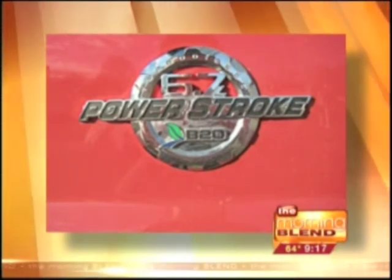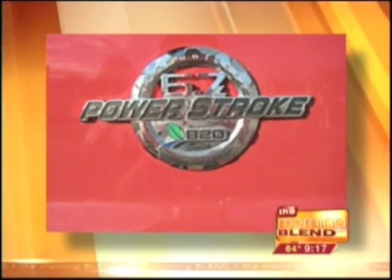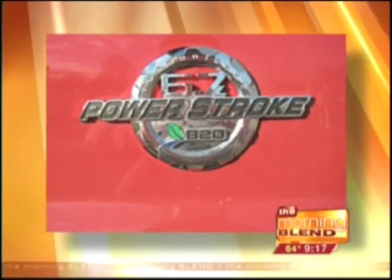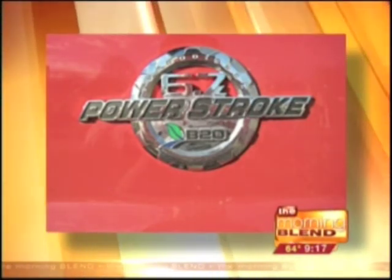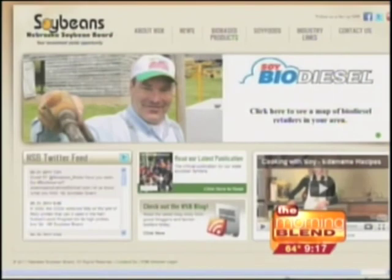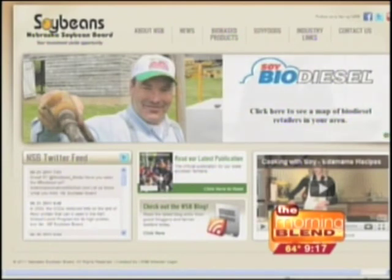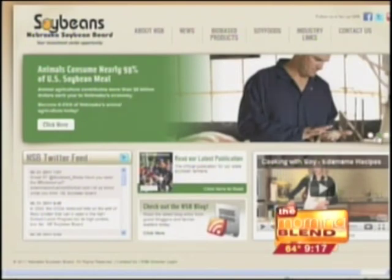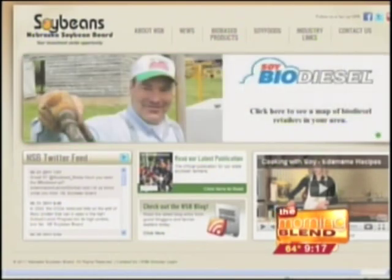The benefits are incredible — a 75% reduction in greenhouse gas emissions — and if the decision happens at the pump and that's the only effort required out of us as consumers, and the cost is comparable, it's sort of a no-brainer. The Nebraska Soybean Board's website is on screen now — that rotating banner, click the second option, and you'll be able to find the location nearest you.